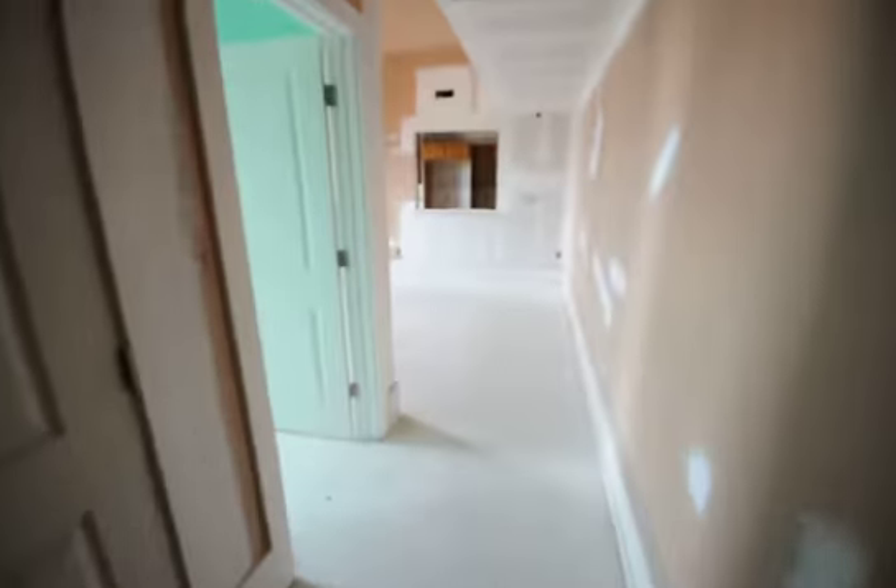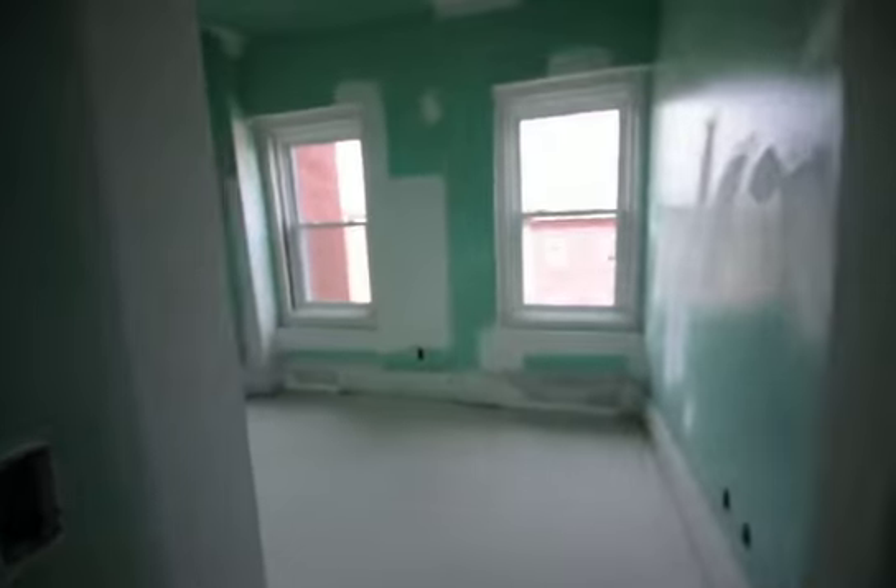1437 North 15th Street, this is unit number 9. 3 bedroom, 1 full bath.